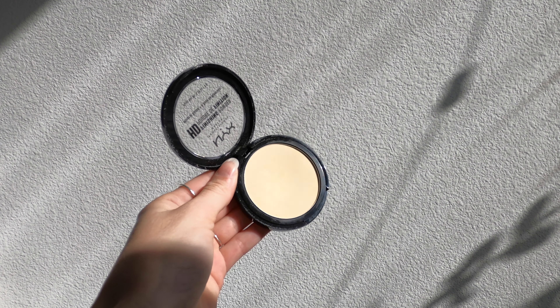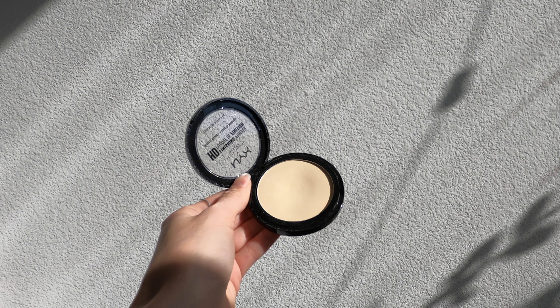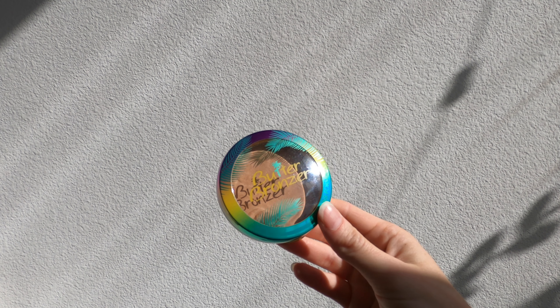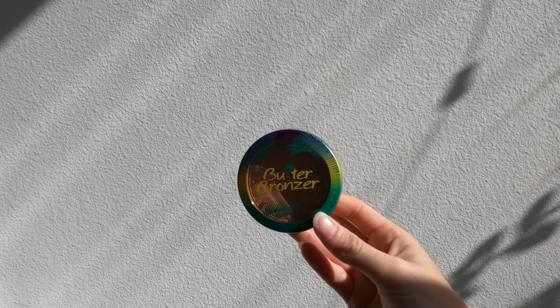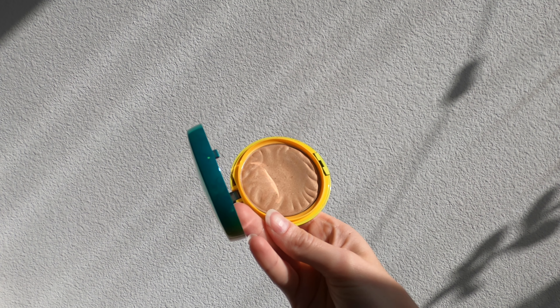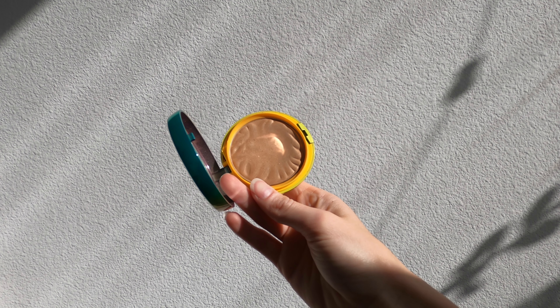The next product I use every day is concealer. This is the ColourPop Pretty Fresh Concealer in the shade Light 50W. I mostly use this concealer as an eyeshadow primer — I find that my eyeshadow sticks pretty well when I use it. This is more of a summer shade, so I'll need to get a winter shade for spot concealing, but I do recommend it. It's cruelty free and very affordable.